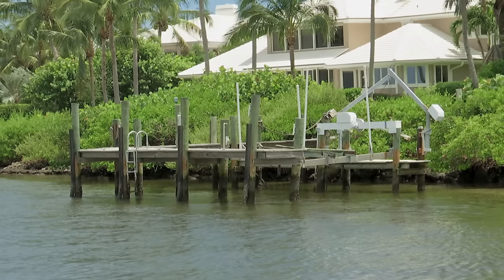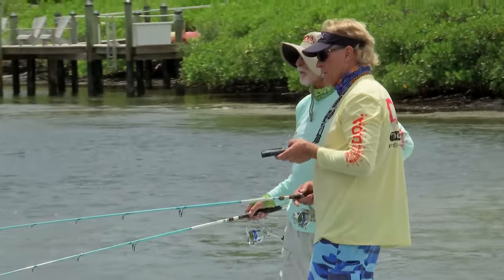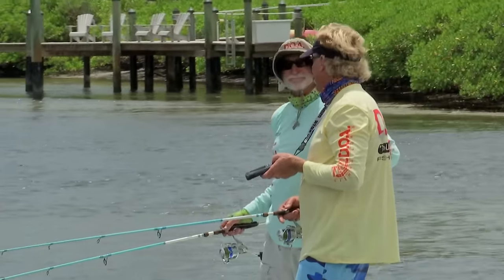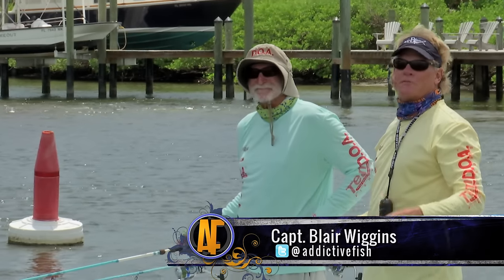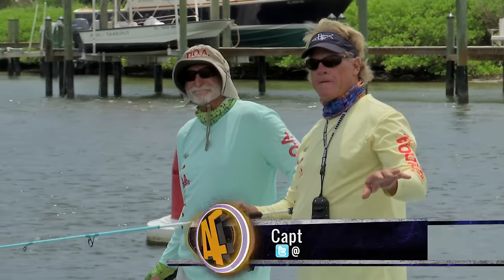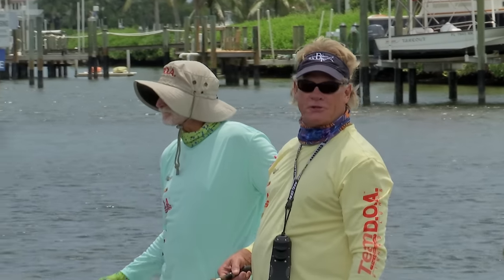I got a pretty good feeling about this dock up here. Yeah, it looks right. Plus, I like the fact it looks old and beat up. Dilapidated. That's what somebody told me. Welcome to this episode of Addictive Fishing, y'all.